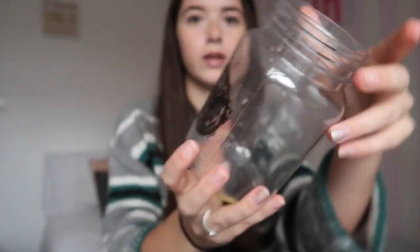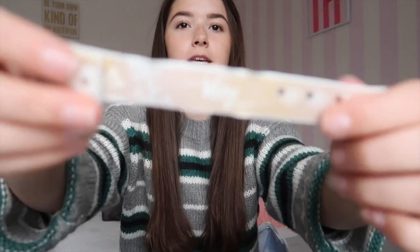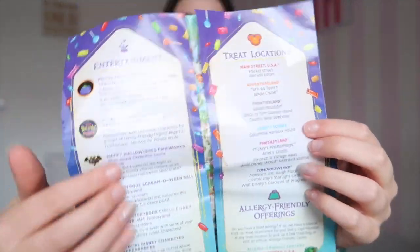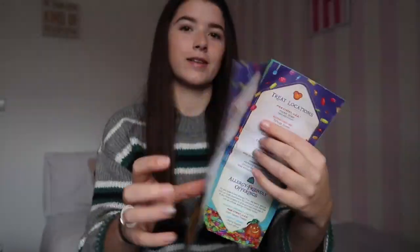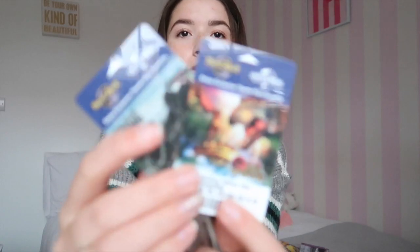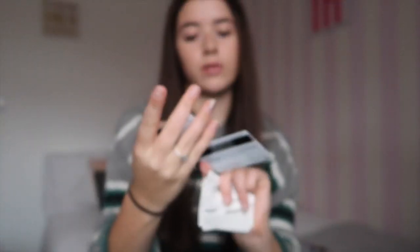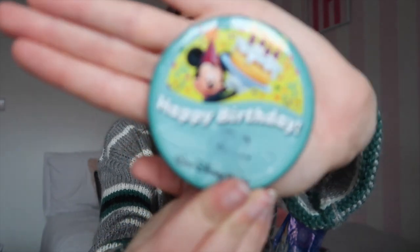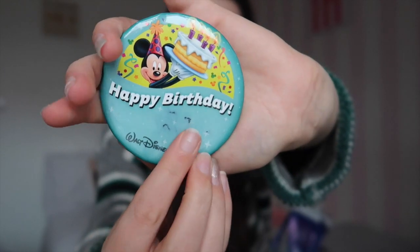We went to Mickey's Very Merry Christmas parties and we got the bands for it. We also got the Halloween ones, but I can't find them — though I kept the Halloween leaflet with the treat locations. These were our room keys for the Hard Rock Hotel, which we kept as souvenirs, and they let us skip all the queues. These were also our Halloween Horror Nights tickets, and I got a happy birthday pin badge with 21 on it, though it's a bit smudged from wearing it every day.